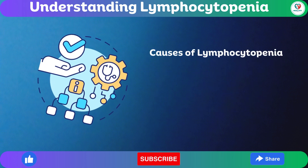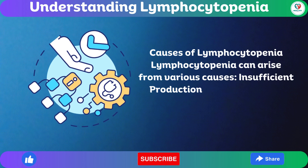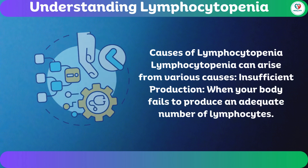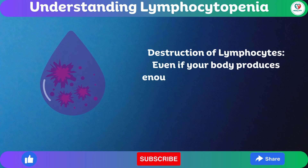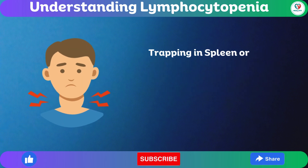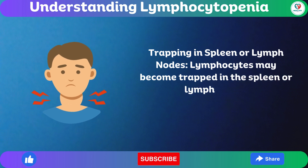Causes of lymphocytopenia: Lymphocytopenia can arise from various causes. Insufficient production occurs when your body fails to produce an adequate number of lymphocytes. Destruction of lymphocytes — even if your body produces enough, they may be destroyed prematurely. Additionally, lymphocytes may become trapped in the spleen or lymph nodes.